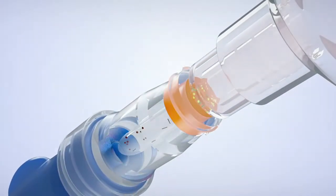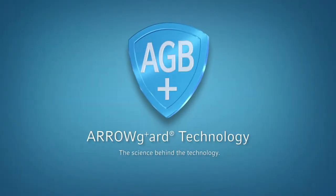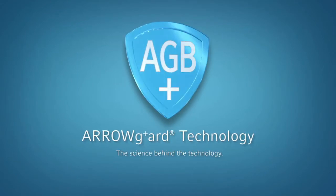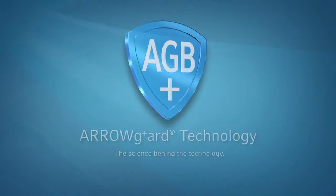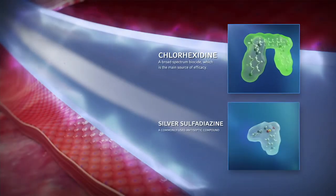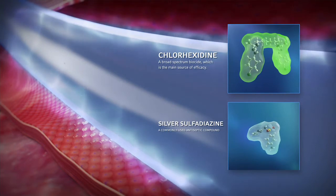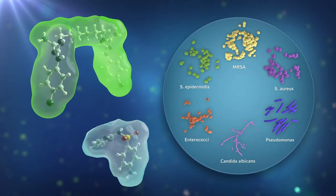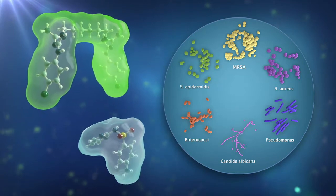To protect against catheter infections, Arrow catheters are available with ArrowGuard technology — an antiseptic formula of chlorhexidine and silver sulfadiazine chemically bonded to the catheter. The formula is proven effective in vitro against a broad spectrum of pathogens.